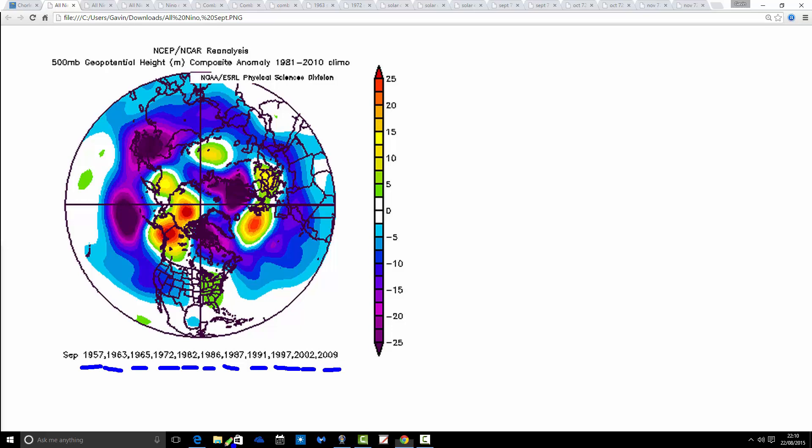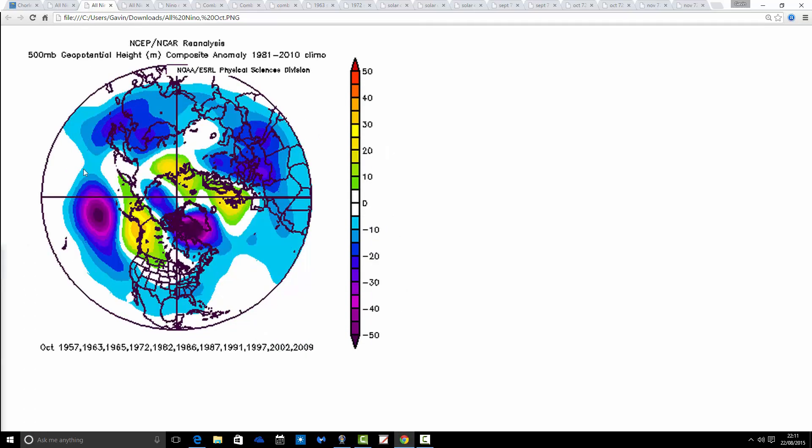This is how September looks if you combine all of those years and create a 500 millibar height flow chart. There's actually a lot of high pressure in there, sitting just to the west of the UK. The jet stream is going rather like that. It does imply quite a settled September, maybe quite cool, because the centre of high pressure is generally to the west of the country. At times we could be pulling down fairly cool air from the west or northwest around that ridge.